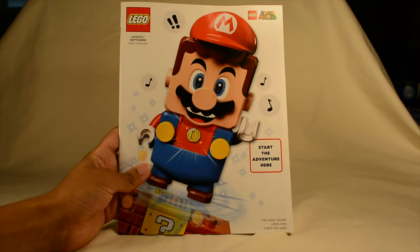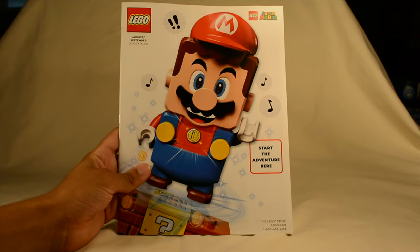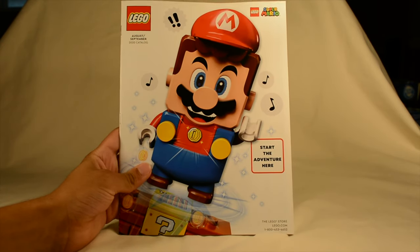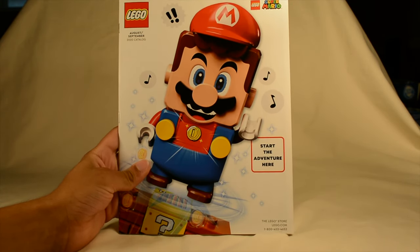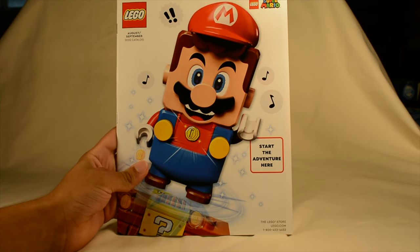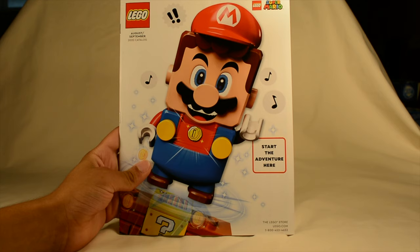Hey guys, what's up? Blacker Bricks here, back with another video for Wild Wednesday. So today we're going to be looking at this cool new August-September 2020 catalog that came from LEGO. I just saw this in the mail today, and today's current date is the 19th of August.